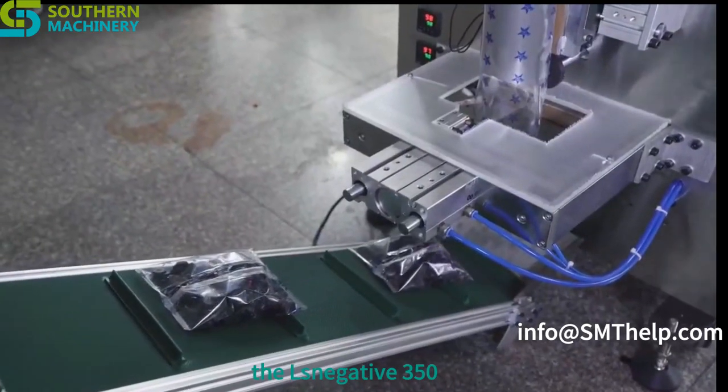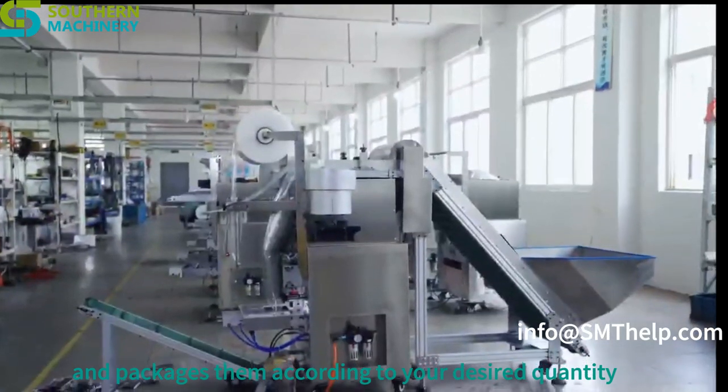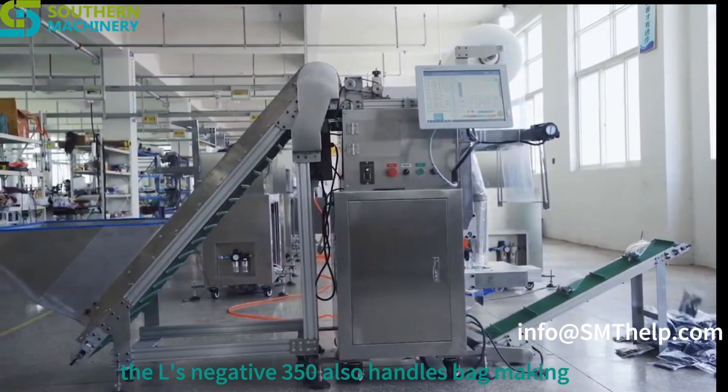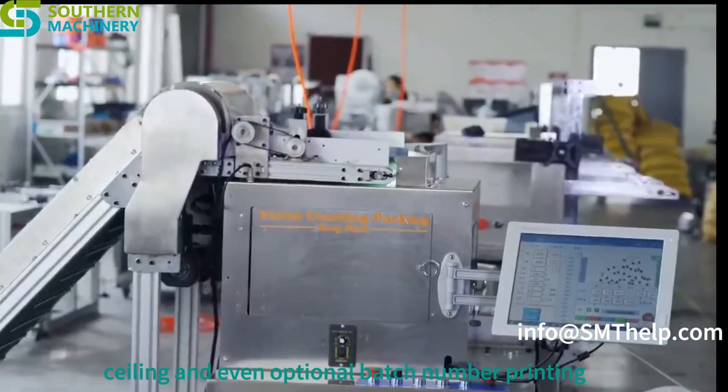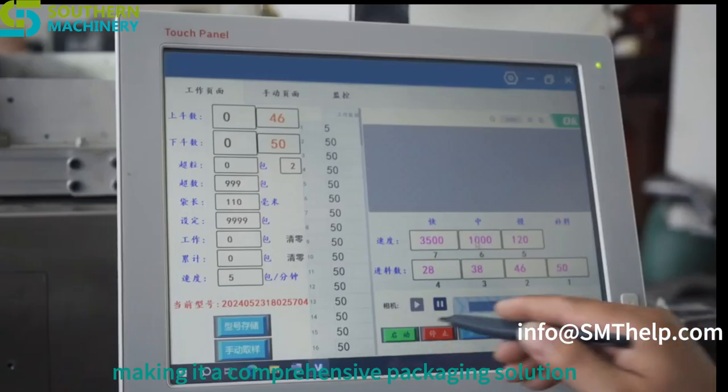The LS-350 automatically calculates the number of materials and packages them according to your desired quantity. It also handles bag making, filling, sealing, and even optional batch number printing, making it a comprehensive packaging solution.